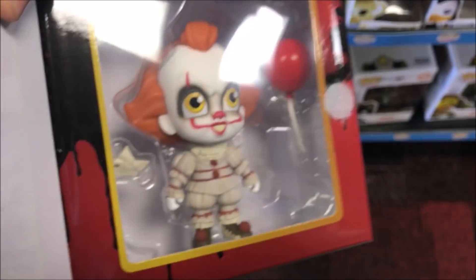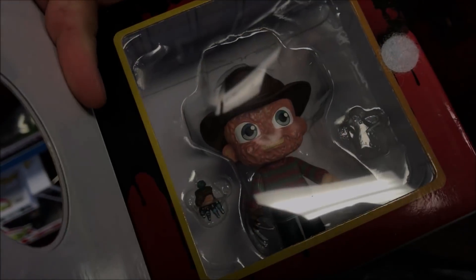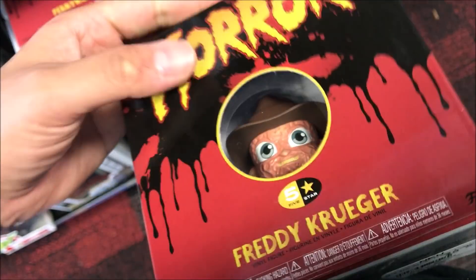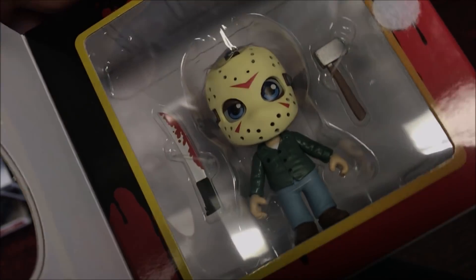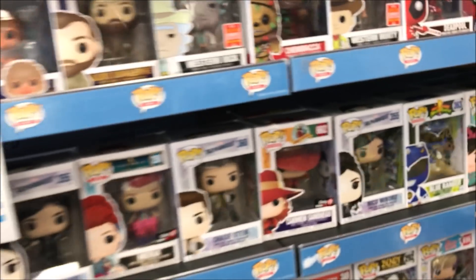These are kinda cool. A little Freddy. Jason. Alright, let's hit Target.